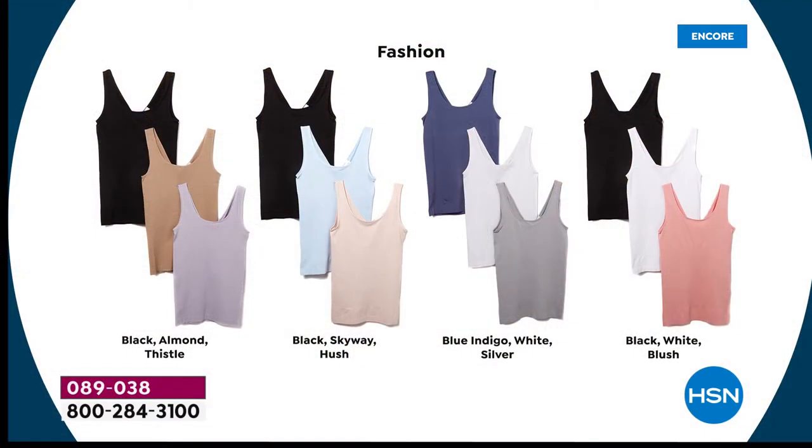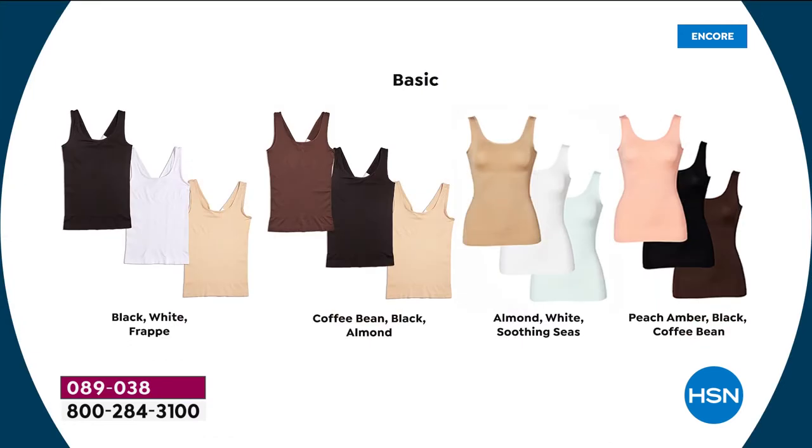Here's how the colors break down: black, almond, and thistle. Black, skyway blue, and hush. Blue indigo, white, and silver. Black, white, and blush. We've got black, white, and frappe. Coffee bean, black, and almond. Almond, white, and soothing seas. And peach amber, black, and coffee bean.